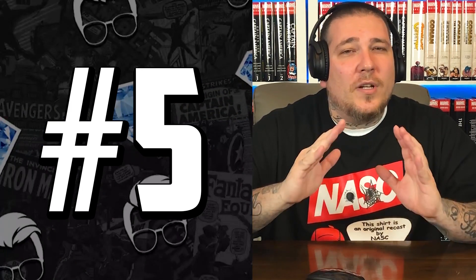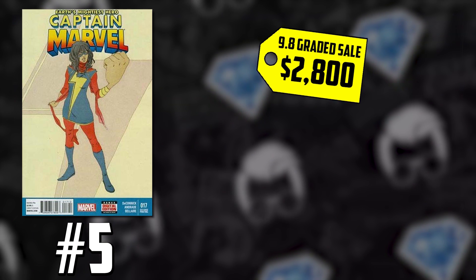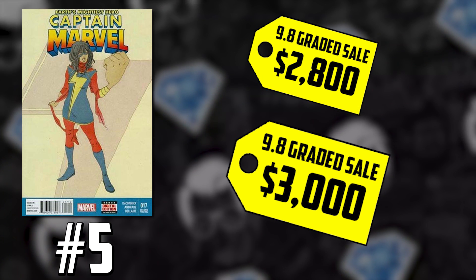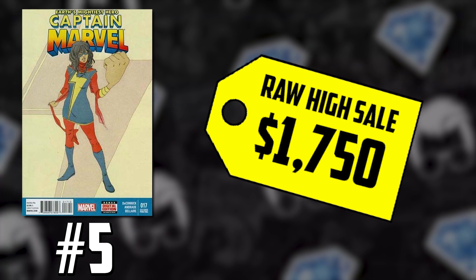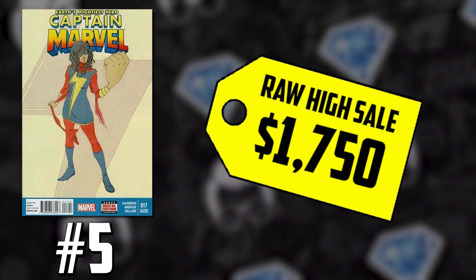Number five on the list is a big one: Kamala Khan. We're talking about her second cameo appearance but her first cover appearance in Captain Marvel 17, the second printing variant. We've seen two huge CGC 9.8 sales this past week — $2,800 and $3,000 — setting the new norm for this book, which was going for about $1,300 just a year ago. We also have a raw sale at $1,750, showing how people are willing to invest to try to get that 9.8 and potentially double their money. After all the drama with that All-New Marvel Now 0.1 issue we talked about last week, collectors' focus has shifted back to this Captain Marvel 17 second print.